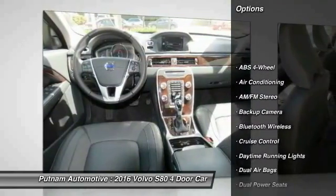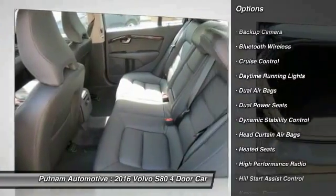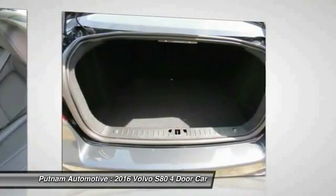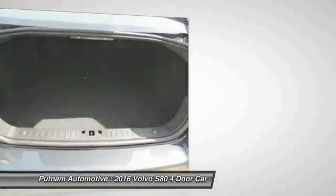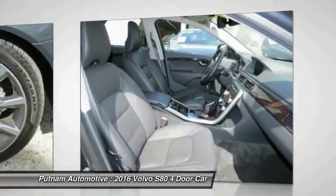Navigation system, keyless entry, backup camera, heated seats, traction control, premium wheels, dual airbags, moonroof, Bluetooth wireless data link for hands-free phone, air conditioning front.